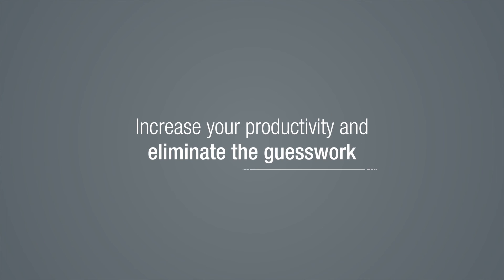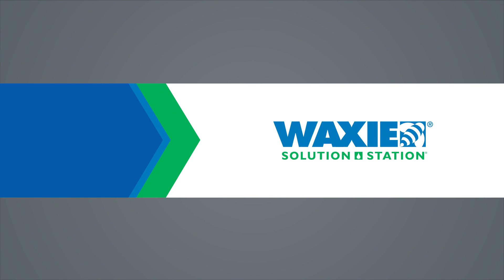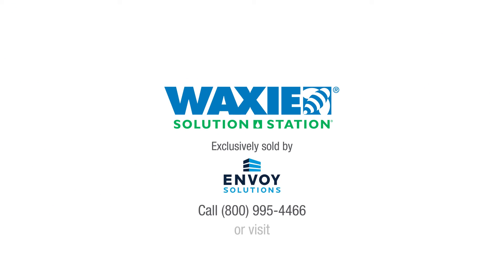Increase your productivity and eliminate the guesswork with the most cost-effective chemical dilution control systems available. Waxy Solution Station, exclusively sold by Envoy Solutions. Visit CleanWithWaxy.com to connect with your local distributor.